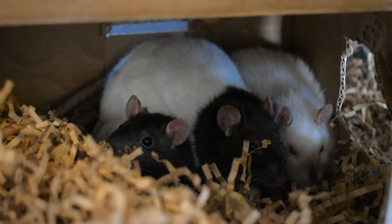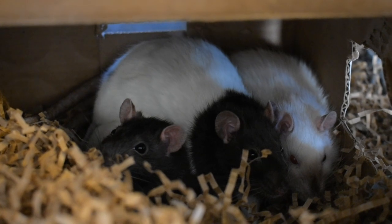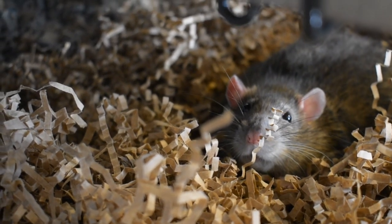One of my most popular videos on my channel is dollar store rat accessories and toys. I have a few more accessories that I filmed a while ago and added a couple more in, so I thought I would go ahead and share them with you today.